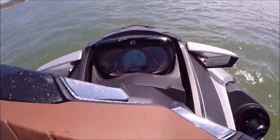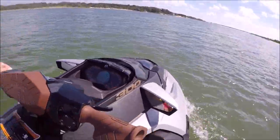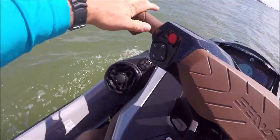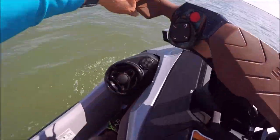Rolling on the GTX 300 Limited. I'll tell you something about this sound system — it is absolutely amazing. I'm pretty impressed.